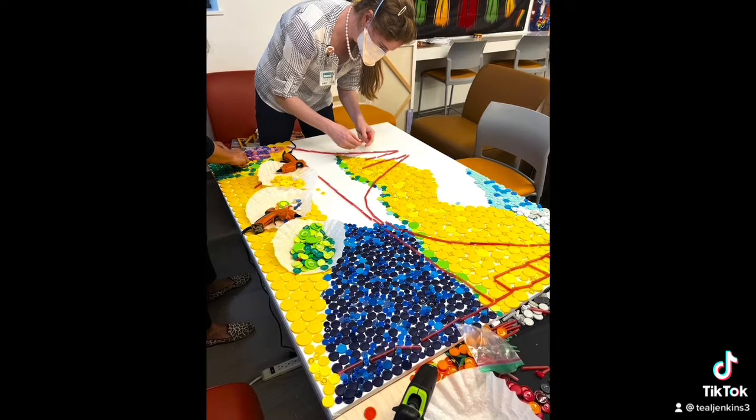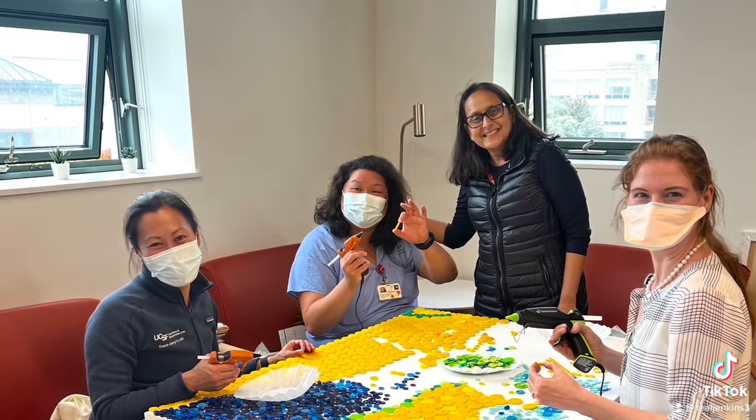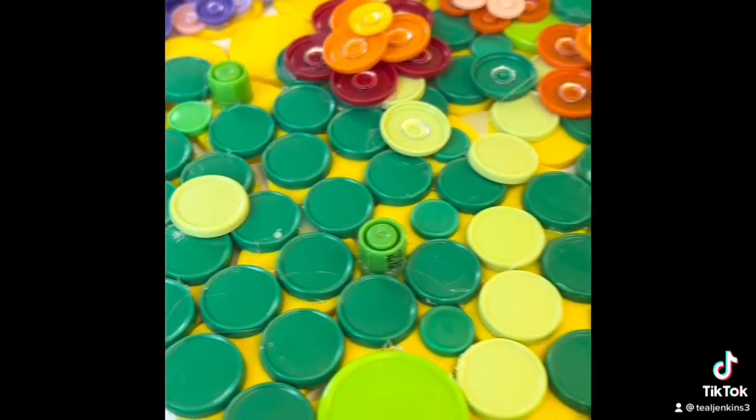Our project is a view of the Golden Gate Bridge with flowers in the foreground and the Golden Marin Hills in the background. Stay tuned to see how it turns out.